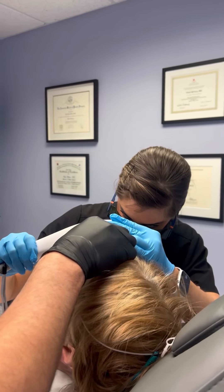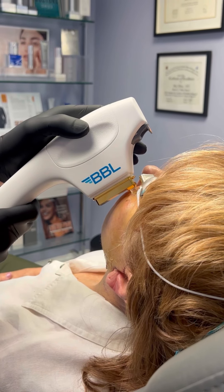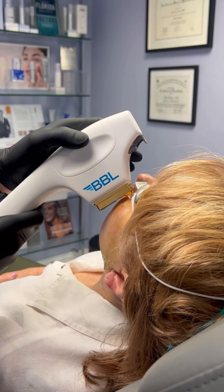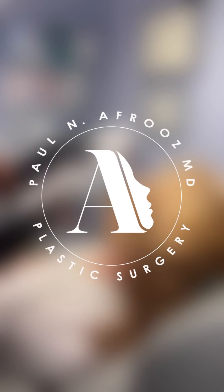For optimal results, we recommend getting a minimum of three sessions. Are you ready to book your laser treatment? Feel free to contact our office for more information and we'll help you find the best treatment plan for you.